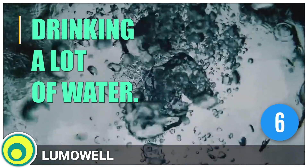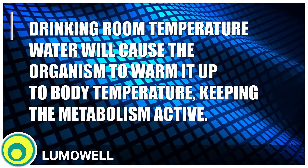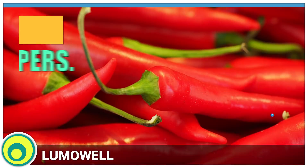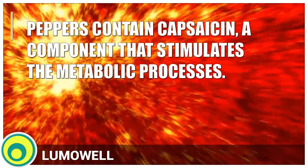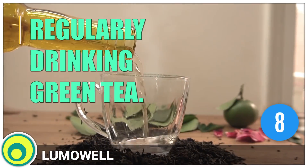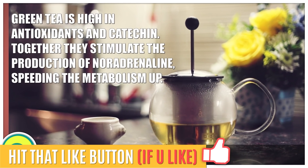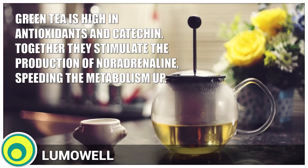6. Drinking a lot of water. Drinking room temperature water will cause the organism to warm it up to body temperature, keeping the metabolism active. 7. Eating peppers. Peppers contain capsaicin, a component that stimulates the metabolic processes. 8. Regularly drinking green tea. Green tea is high in antioxidants and catechin. Together, they stimulate the production of noradrenaline, speeding the metabolism up.